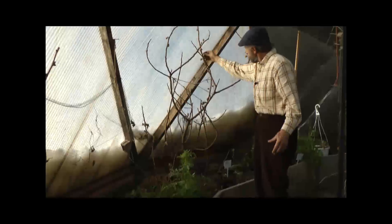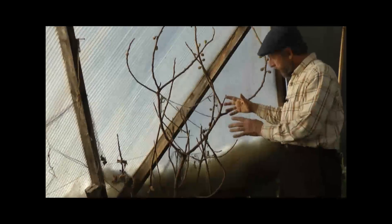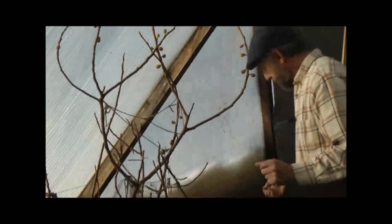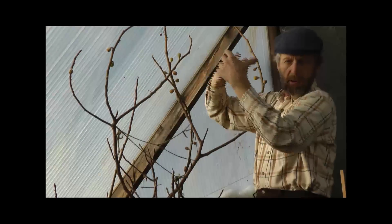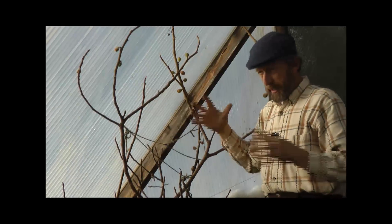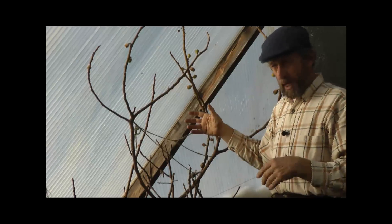Here's our fig tree back here that's just got the last of last year's figs. This is going to provide wonderful figs again in the next season. Also, the leaves shade the western sun — the late afternoon sun gets shaded — and this is why we planted the fig on the west side.